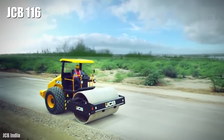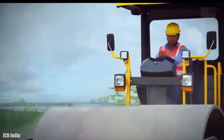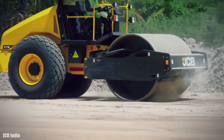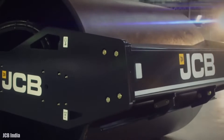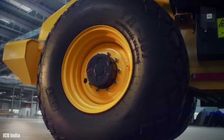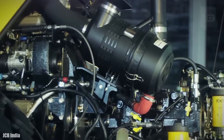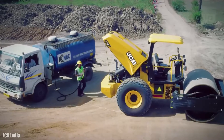Number 10: JCB 116. It is a high-performance compactor manufactured in the United Kingdom, designed to offer maximum productivity with reduced fuel consumption. It measures 17 feet long by 7 feet wide and weighs 24,900 pounds. It has an engine with 114 horsepower and 271 foot-pounds of torque.